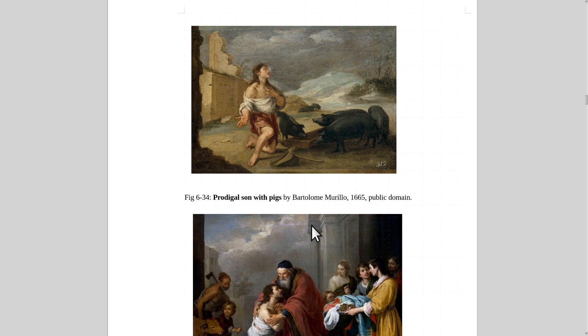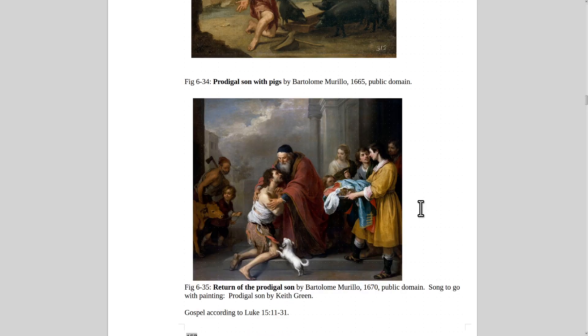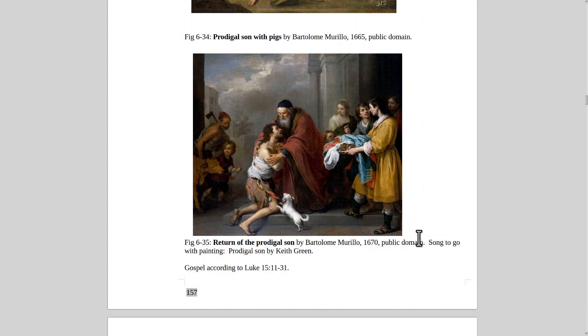Here is The Prodigal Son with Pigs by Bartolomé Murillo from 1665. The prodigal son left his father's farm, squandered the inheritance his father gave him, then realized his folly and tried to go back. The father accepted him. The older brother was jealous, saying he'd always been good and never run away. The father said, 'He once was lost but now he's found — let us celebrate.' Here's the Return of the Prodigal Son by Murillo — one of my favorite paintings of that event.